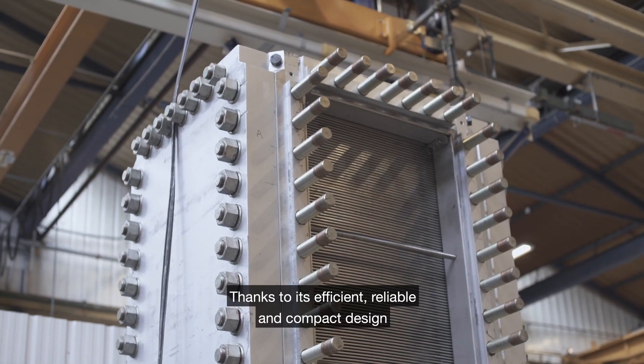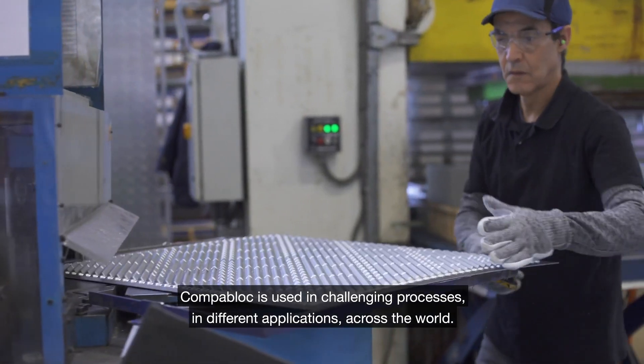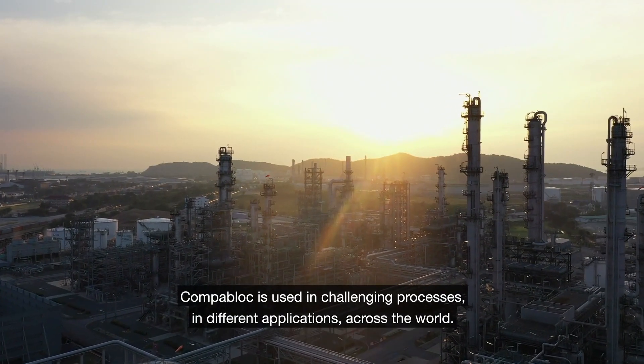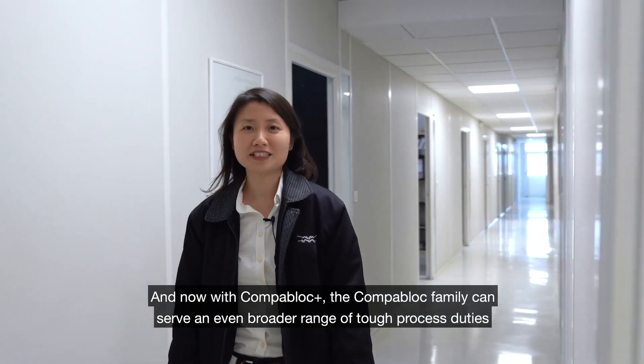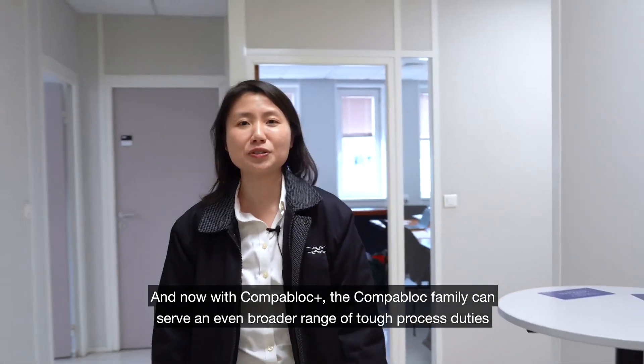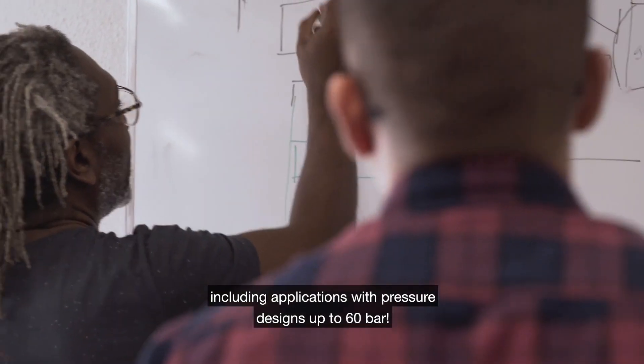Thanks to its efficient, reliable and compact design, Compoblock is used in challenging processes in different applications across the world. And now with Compoblock Plus, the Compoblock family can serve an even broader range of tough process duties, including applications with pressure designed up to 60 bars.